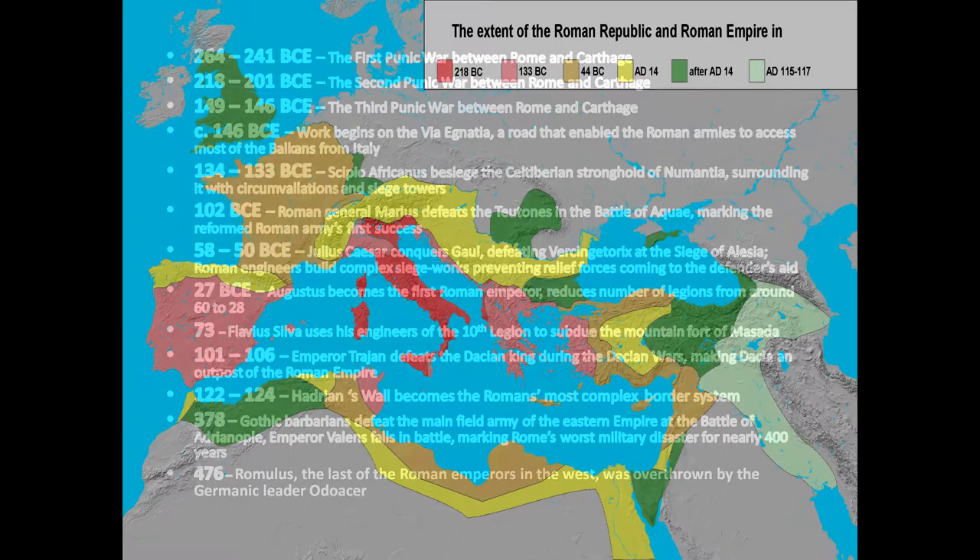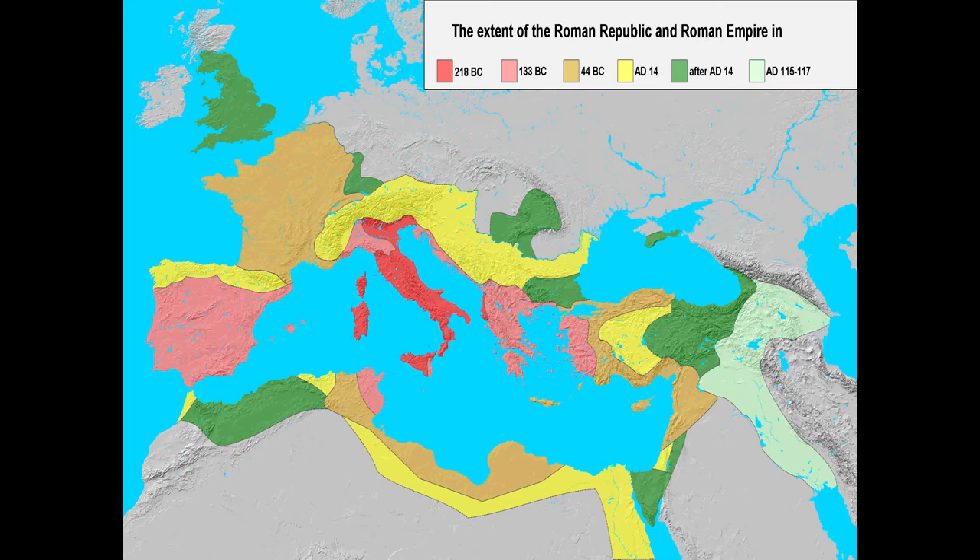Here's a map of the extent of the Roman Empire. As you can see, they held a massive amount of territory — all North Africa, the Levant, all of Asia Minor, Gaul, Iberia, Britannia. They went far. The Romans have one of the greatest empires of all time, and this is the reason I wanted to make such an in-depth video about them.